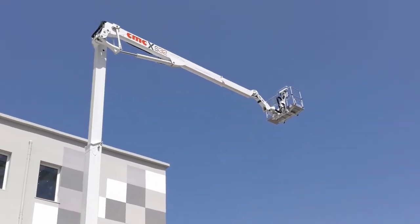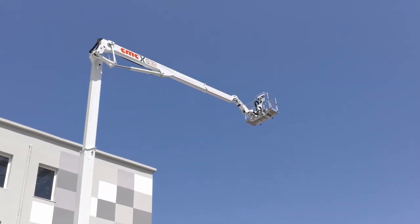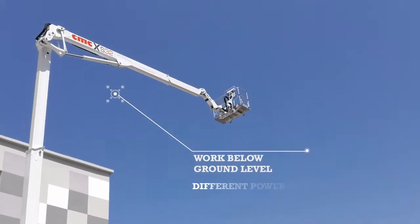The S32 crawler stands out not only because of its extraordinary performances, but also for its ability to work below ground level, and the presence of different power sources.